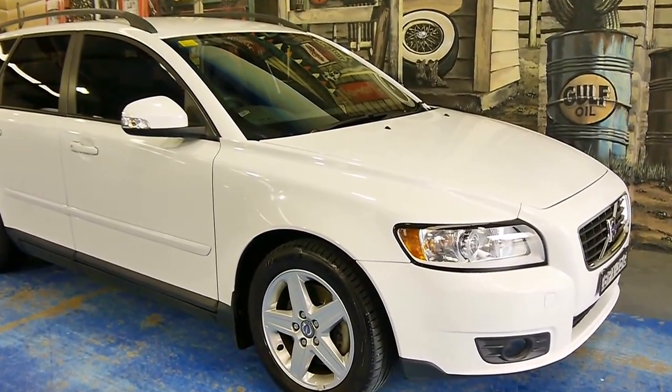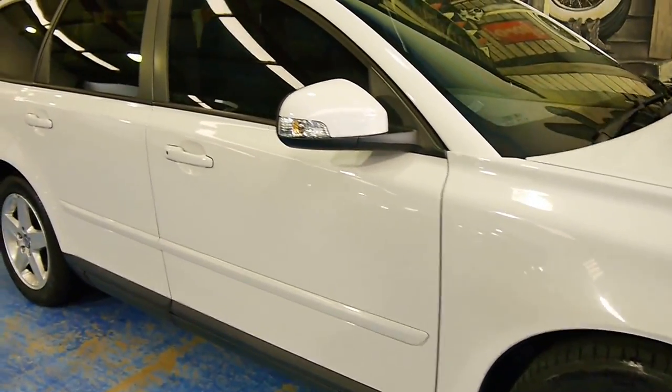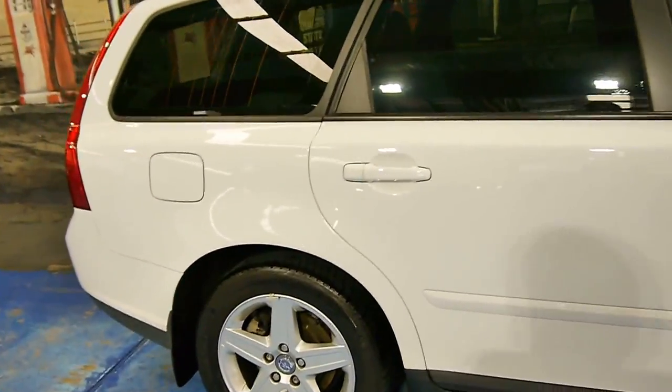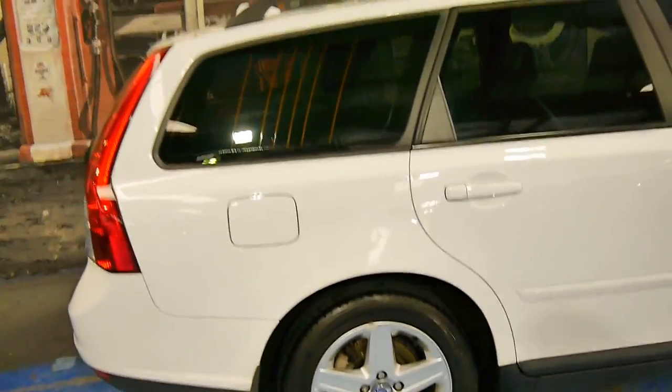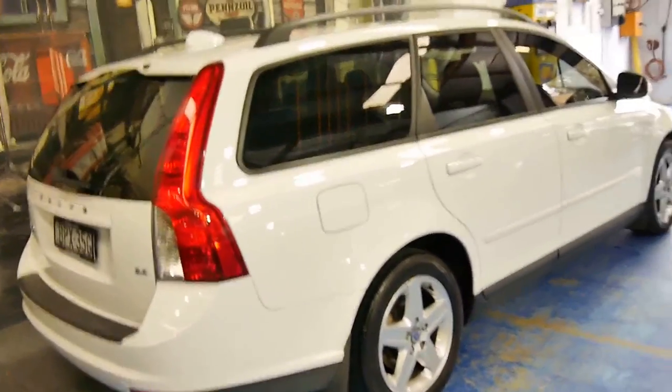Today we have for you a fantastic little Volvo V50 wagon. It's a 2010 model and it's done very low kilometres as well. My name is Philip Tarrant and I'm going to have a chat about this lovely little car here today.